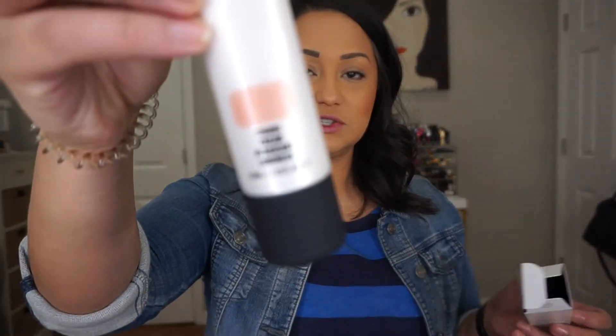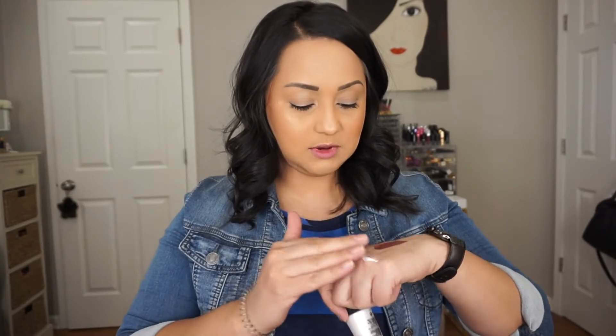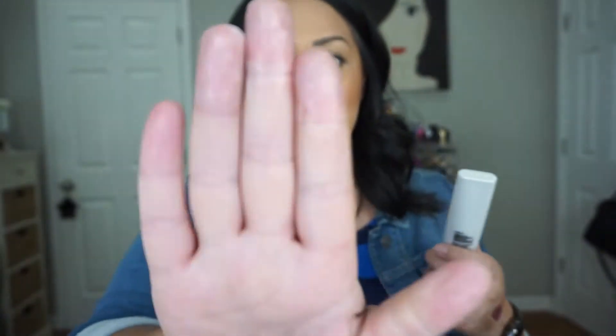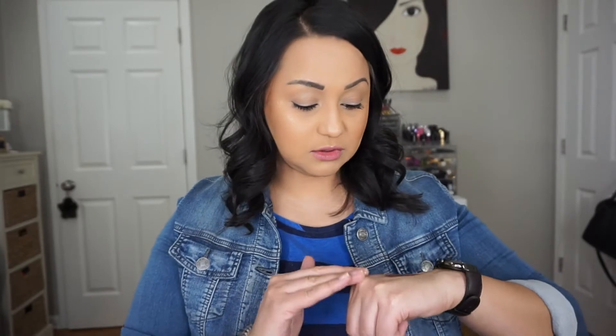I got the Strobe Cream in Peach Light — I didn't even know there was a peach light! It's really pretty. I think it's going to be great for my medium to deep tone beauties. The gold I love, but this one I feel would be really pretty for deeper skin tones. Sometimes the gold on a deeper skin tone can be a little too obvious, so I thought this was a nice option.